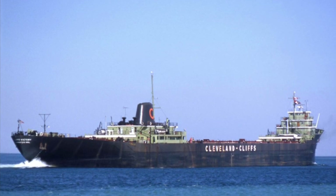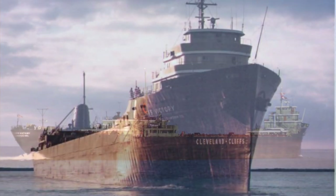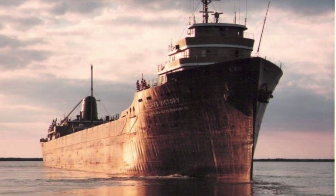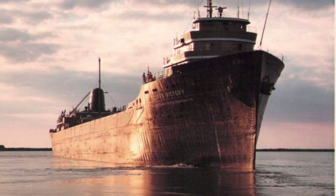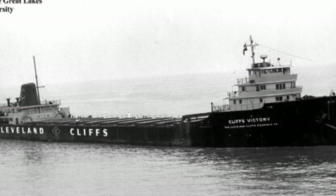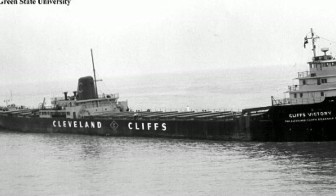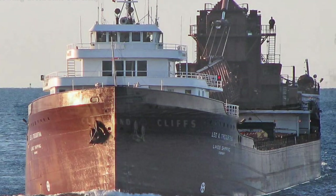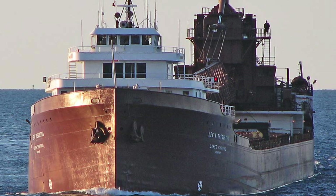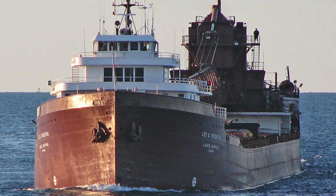The reason this vessel is considered so unique is because it has both its superstructure and its engine located in the middle. Of course, it had the bow superstructure. But the fact that the other superstructure, which normally would be in the back, was in the middle, was a very unique look on the Great Lakes. So because of the example set by Cleveland Cliffs, other vessels were converted.